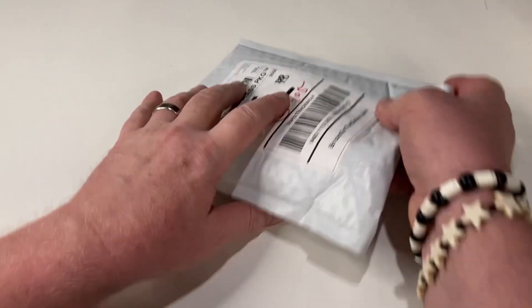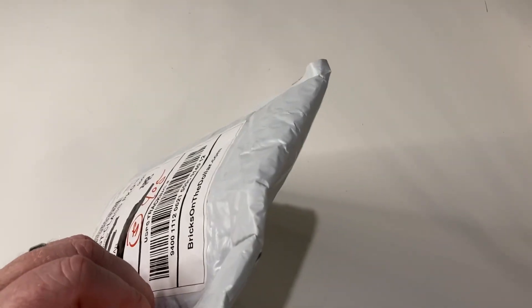Hey Lego friends, it's time for a brick haul. Let's see, I think I know what's in this one. It's a small one, it's from Bricks on the Dollar. I think this is all fine goodies.